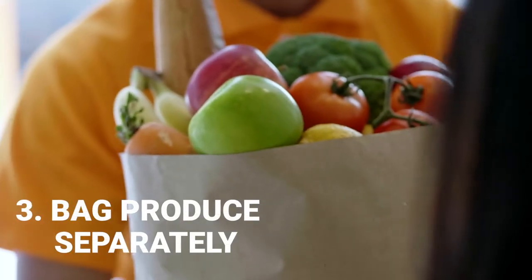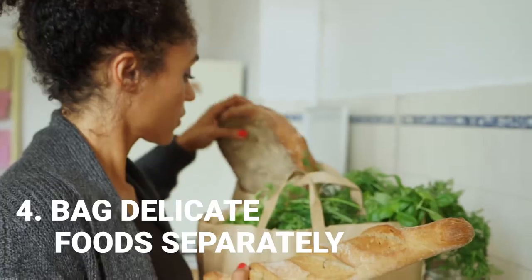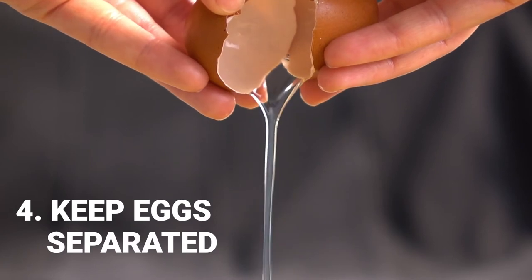Bag produce separately with heavier items at the bottom. Bag delicate foods like breads and chips separately to avoid damage. Keep eggs separate from foods you know you're going to eat raw in case they crack.